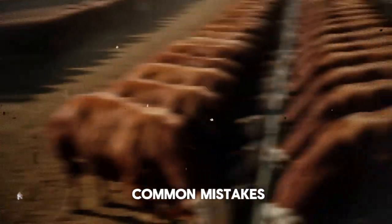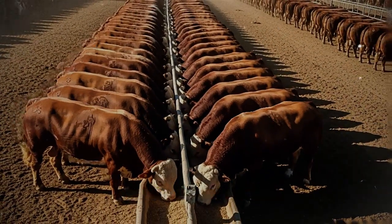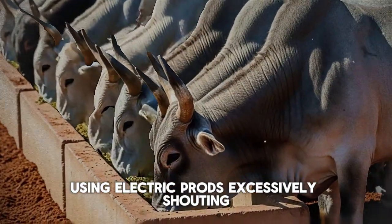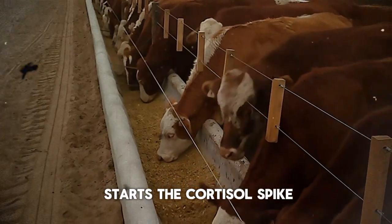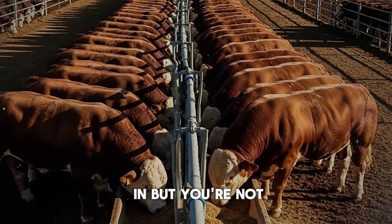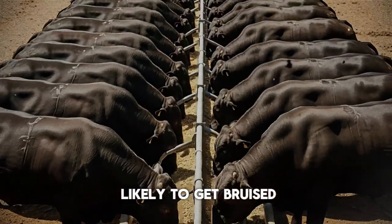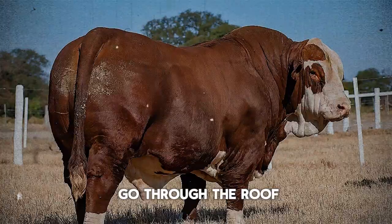So what are the common mistakes that almost guarantee these losses? The first one is poor handling during loading. Using electric prods excessively, shouting, rushing the animals — this starts the cortisol spike before the wheels even start turning. Another huge mistake is overcrowding the truck. You might think you're saving money by fitting one more animal in, but you're not. Overcrowded cattle are more likely to get bruised, injured, or go down, and the stress levels go through the roof.